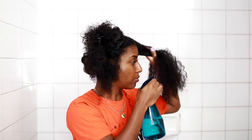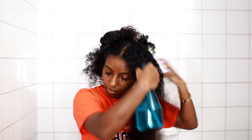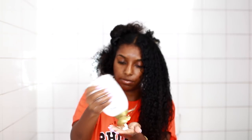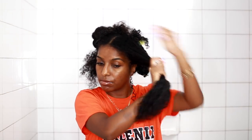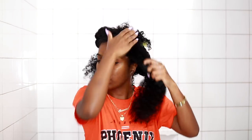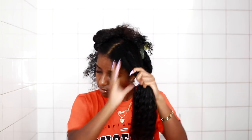First things first, I drench my hair in water — making sure it's nice and soaked, literally dripping down my neck. Then I apply the conditioner as a leave-in for smoothing and detangling purposes. After detangling, I apply the Diva Curl B leave-in as my water-based leave-in conditioner and work it throughout the entire large section.